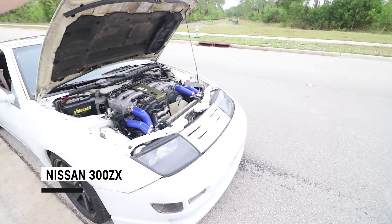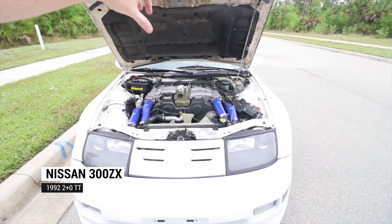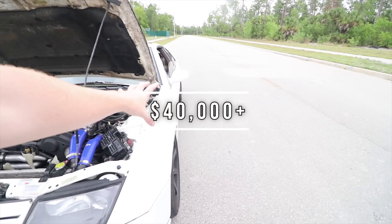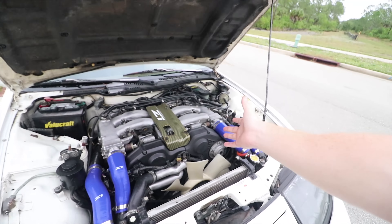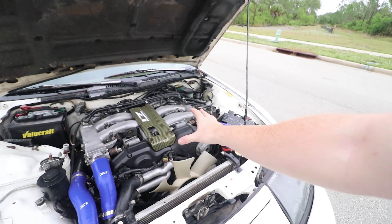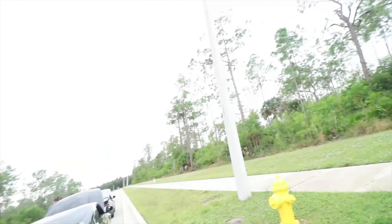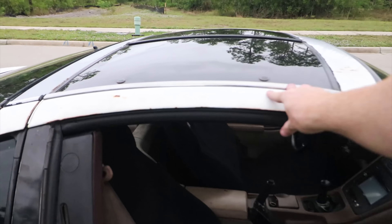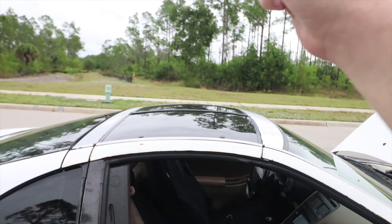So first, talking about the 300ZX — this is a twin turbo edition from 1992. When this car first came out it was around $40,000. It's equipped with a VG30DETT 3.0 liter twin turbo making around 300 horsepower and 283 pound-feet of torque. It also comes equipped with a five-speed manual transmission.